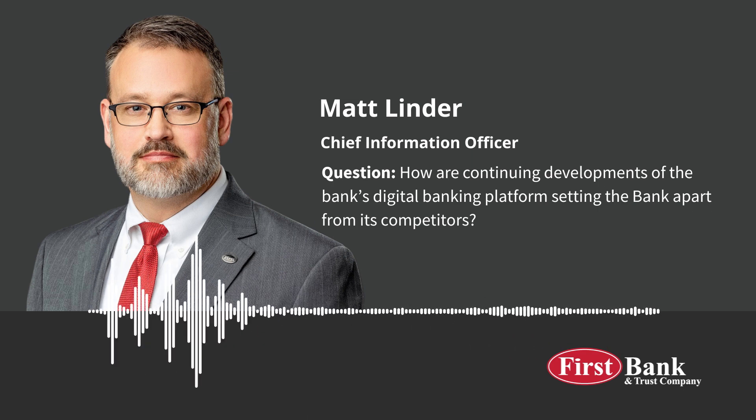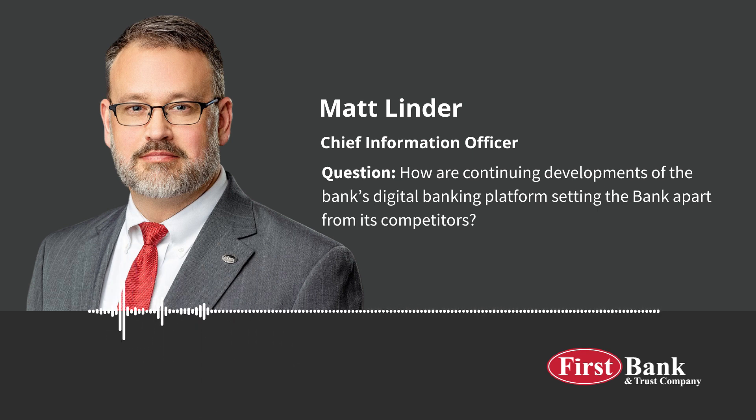Most banks are simply not able to enhance their online or mobile banking platform, either because they don't have the skill sets to program the needed features and services, or their product simply doesn't have the ability to expand beyond their core provider's feature set. Here at First Bank & Trust, we have taken full advantage of our new architecture. Since releasing the current OpenAPI platform for consumers, we have integrated with almost 20 partners that specialize in the best products in the industry. In fact, we are currently testing and investigating an additional 15 products to increase the functionality for our customers.